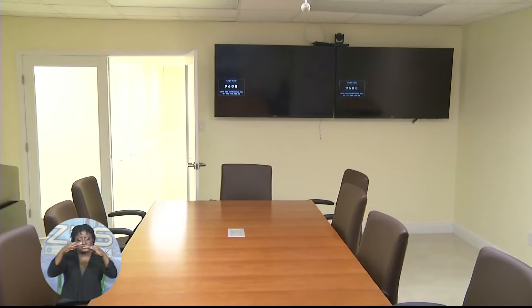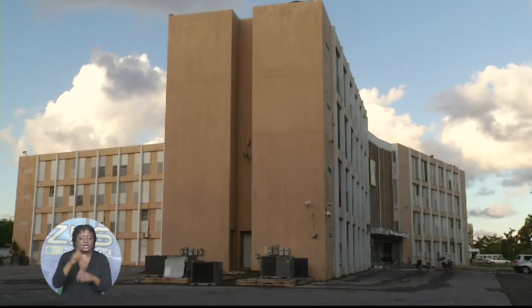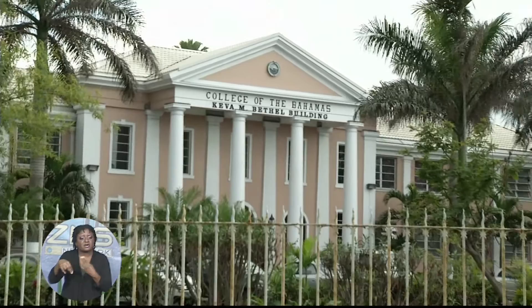The second floor of the facility will accommodate students from the Eugene DePuge Law School. The Clarence A. Bain building was the old home of the department and sustained major damages due to Hurricane Matthew. That building is set to be allocated for dormitory facilities at the University of the Bahamas.